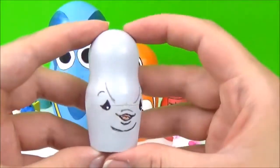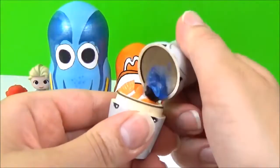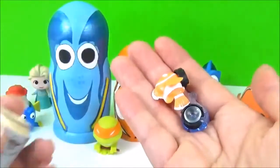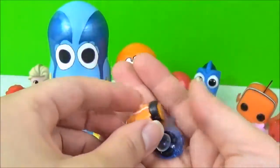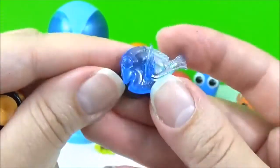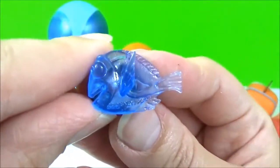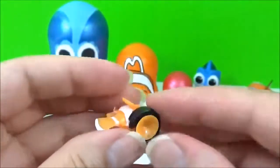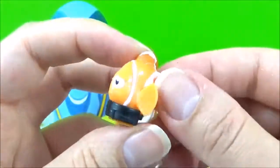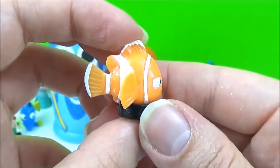Time to see what kind of surprises are in this Bailey nesting doll. We have some Squishy Pops! And here is a Crystal Dory Squishy Pop! So much detail! And we also have Marlin! It's so tiny!